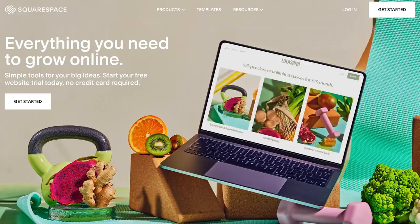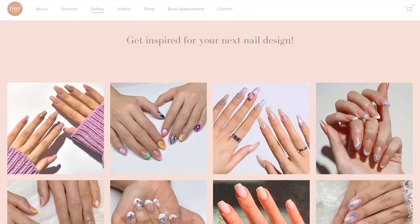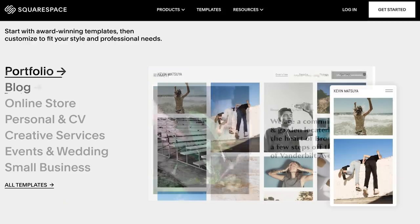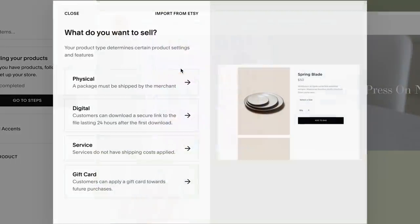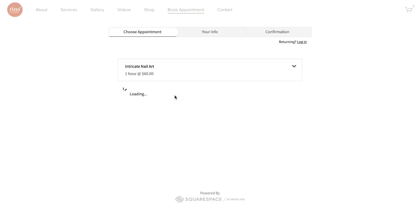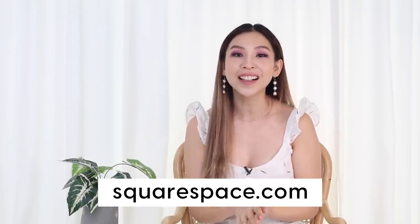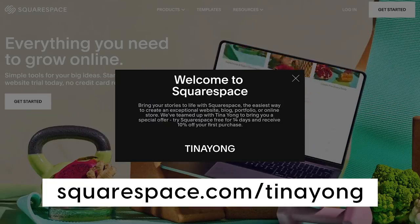Before we move on to the next outfit, let me tell you a little bit about today's sponsor, Squarespace. It's an all-in-one platform where you can build your online presence through your own website or online store. I've used it to create my own website, Tina Creative Studio, where I showcase my nail art. Squarespace has beautiful templates compatible with any device, plus features like e-commerce and a scheduling tool so clients can book through my website. Head to squarespace.com for a free trial, and use my link for 10% off your first purchase of a website or domain.